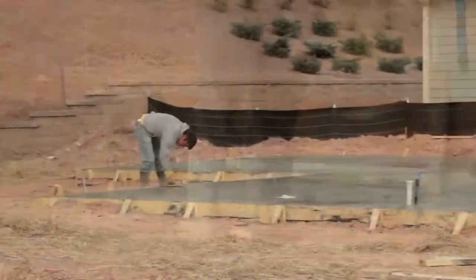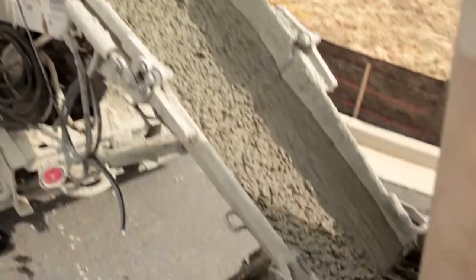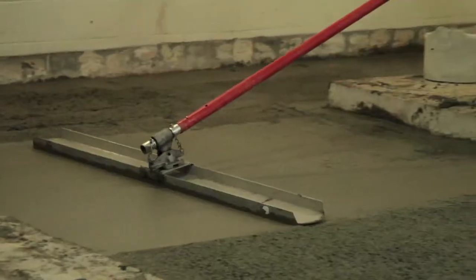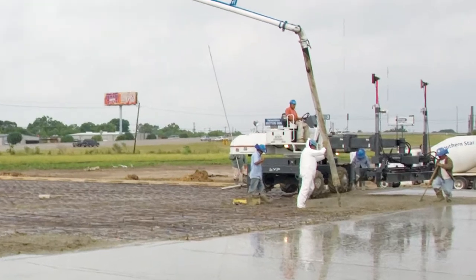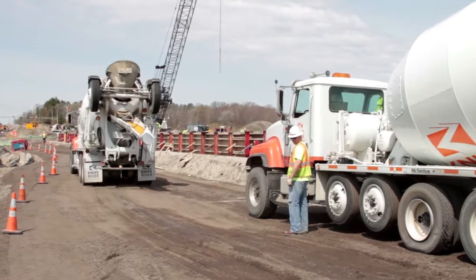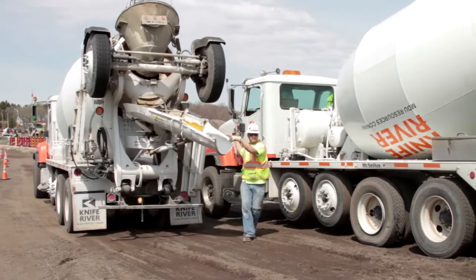For concrete contractors, quality of the finished product is paramount for customer retention and reputation. Because concrete pumps place mix at the design slump, excessive water is not required for the placing process, resulting in walls and floors less prone to cracking and reducing expensive callbacks for repairs. On concrete parking lot projects, the pump works with a laser screed to extract the highest productivity, while keeping mixer trucks off the reinforcement and avoiding truck ruts that consume additional concrete and vary the thickness, which increases the potential for cracking.